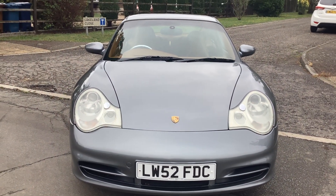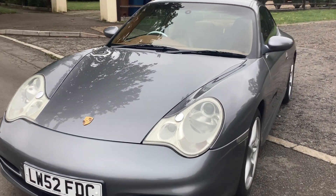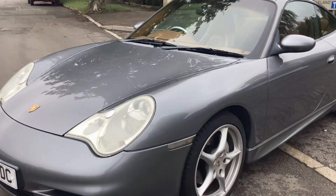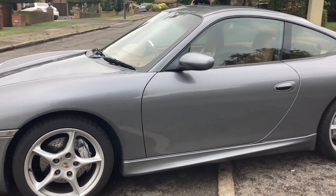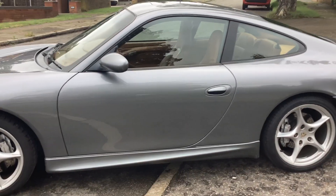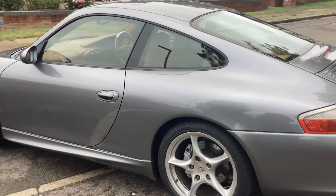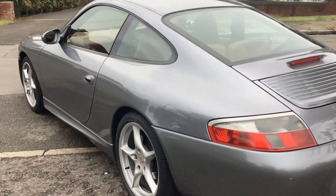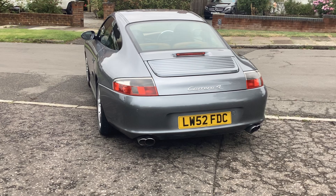This is a 2003 model Carrera 4 Tiptronic 3.6 Coupe, UK spec, supplied new in Germany at the end of 2002, but it's actually a 2004 model. Registered 2004 in the UK, supplied by Porsche East London. Full Porsche history.